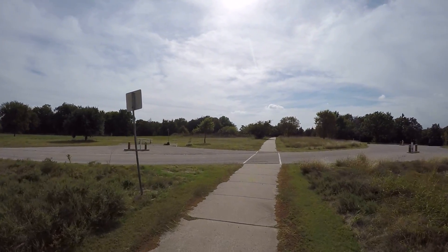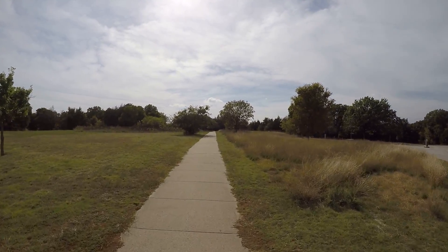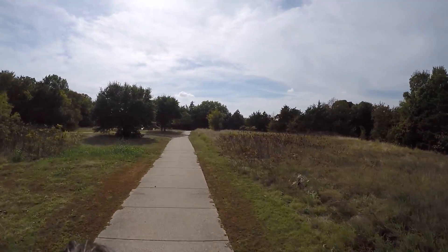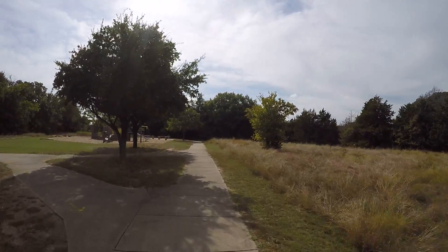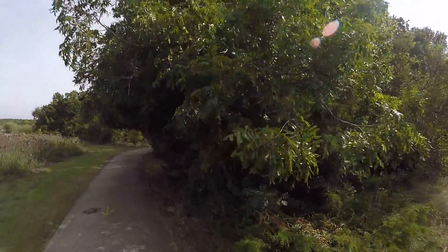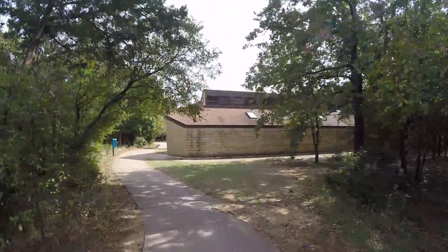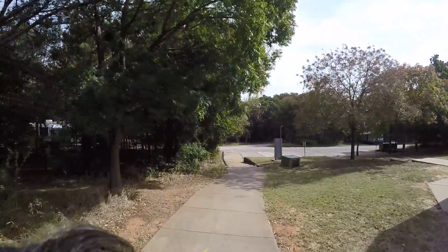And here we are — the Dogwood area. What's great about this park is that there are concrete trails all through the park, so you're not having to follow some beat-up, muddy trail to get to the restrooms.